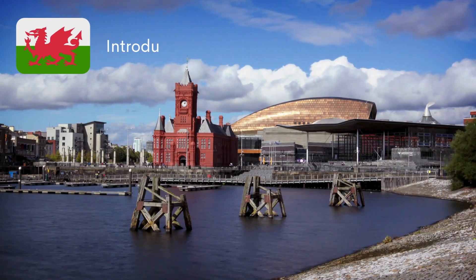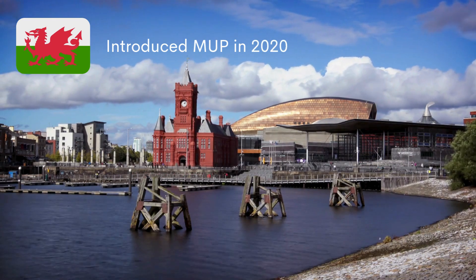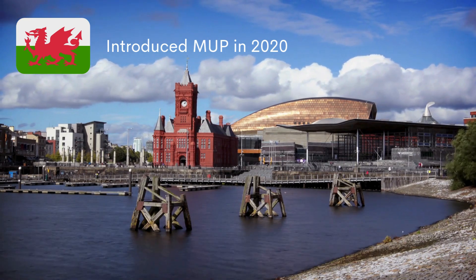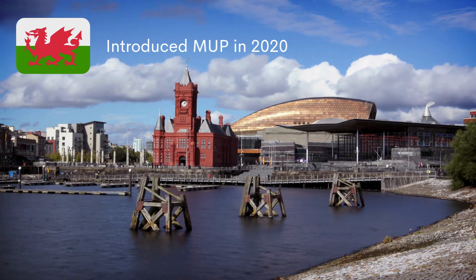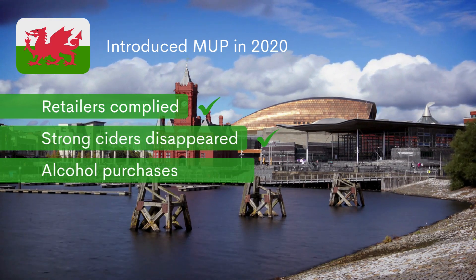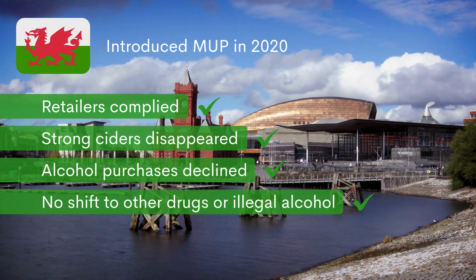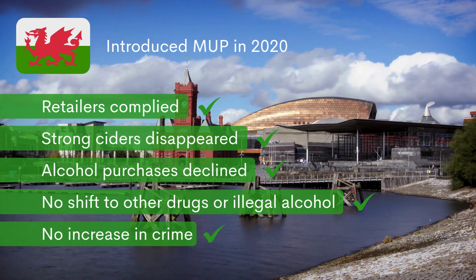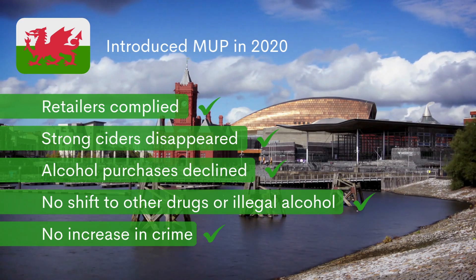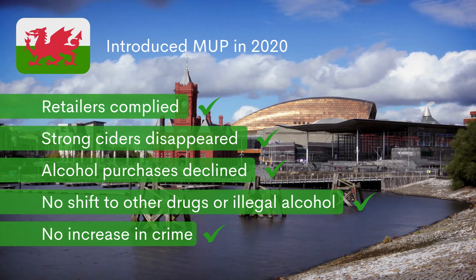Wales introduced MUP in 2020, just three weeks before the first Covid lockdown, making it difficult to isolate its impact from the effects of the pandemic and cost of living crisis. Still, results were promising: retailers complied, strong ciders disappeared, alcohol purchases declined, with no shift to other drugs or illegal alcohol and no increase in crime. But unlike Scotland, the Welsh evaluation was much smaller and didn't include robust data on alcohol-specific deaths, which is why much of the evidence base still relies on Scotland.